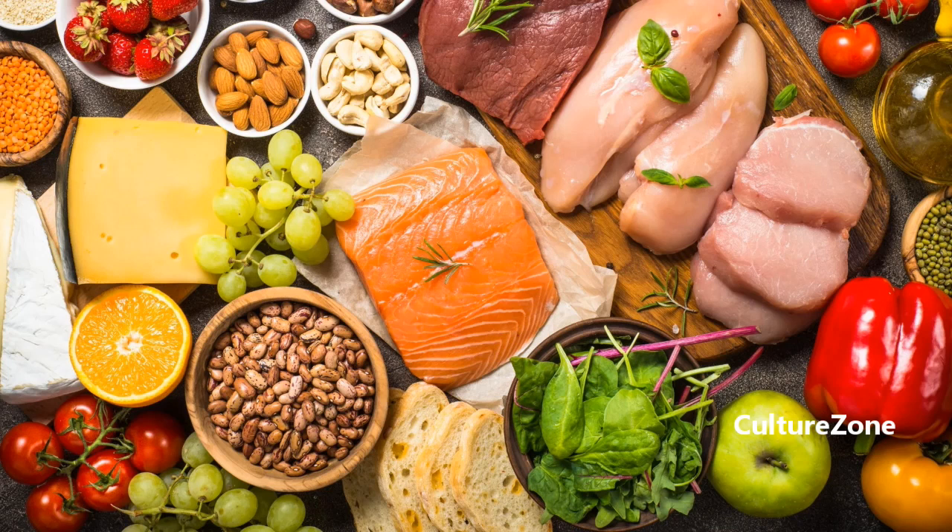Welcome back to our channel. Today, we have an exciting topic for all you health enthusiasts out there: Atkins diet foods. If you're looking to shed those extra pounds and maintain a healthy lifestyle, the Atkins diet could be just what you need.